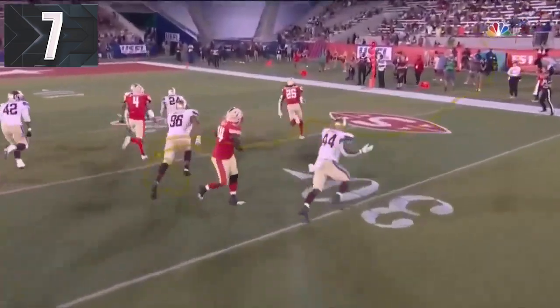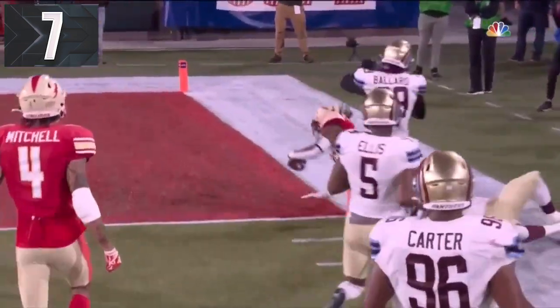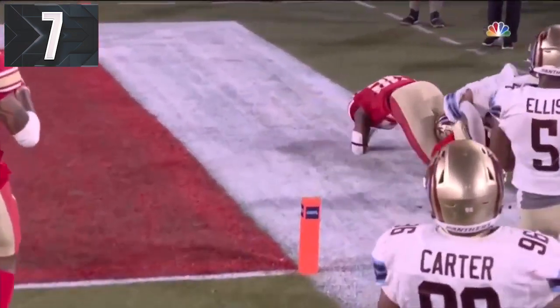He's been finding success all day on those edges. Once he hit the outside it's been a race, and then he leaped from was that the five — let's call it the four.